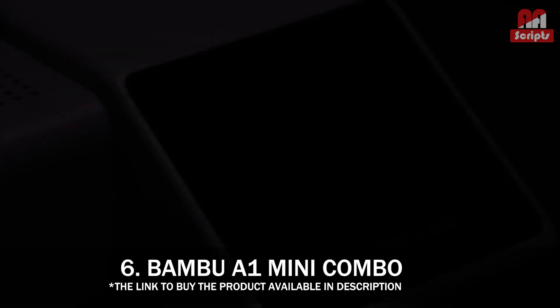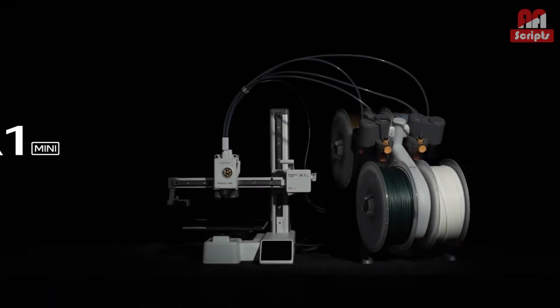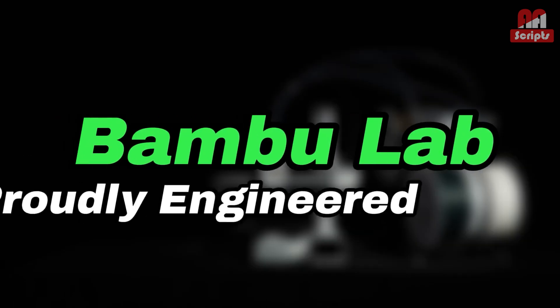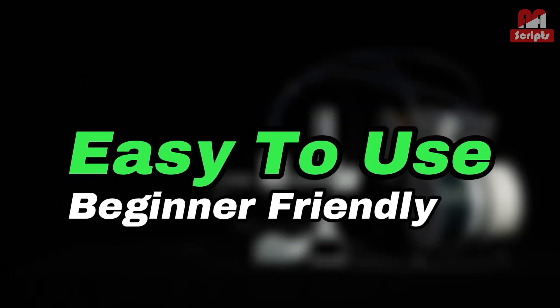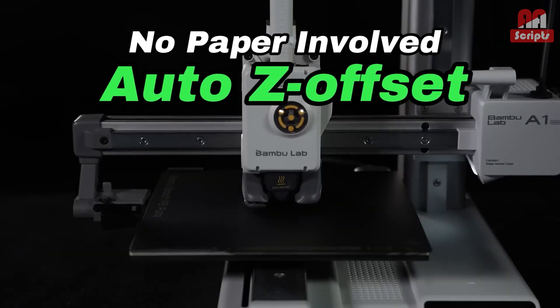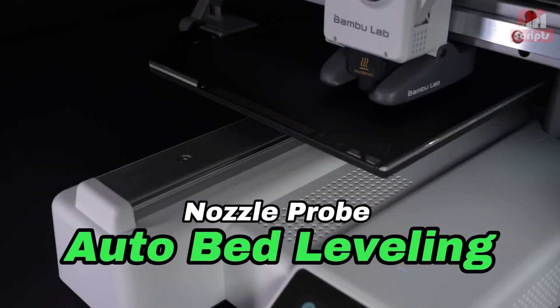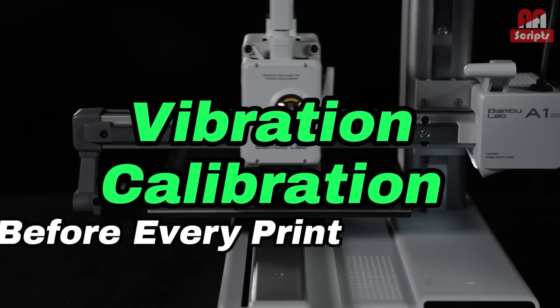Number 6: Bambu A1 Mini Combo — best budget 3D printer with color. The A1 Mini Combo is an almost perfect entry to the world of color 3D printing. It's well-priced, and while the build area is small, the quality of the print and the fact that you can print in four colors straight out of the box is amazing. If you're looking for your first printer and want to try color printing, this is a no-brainer.